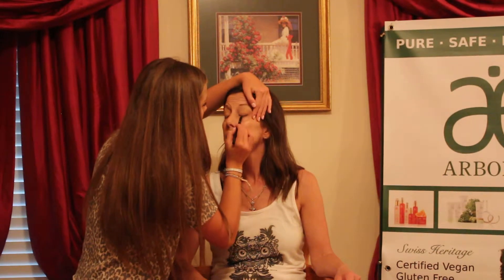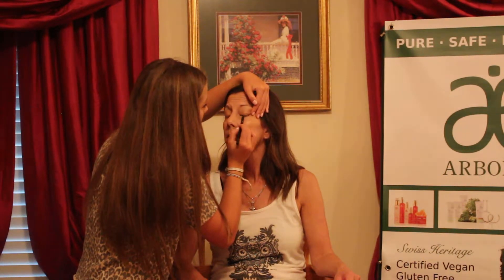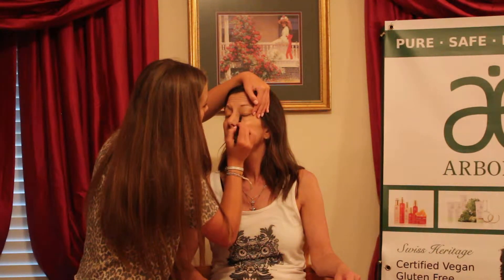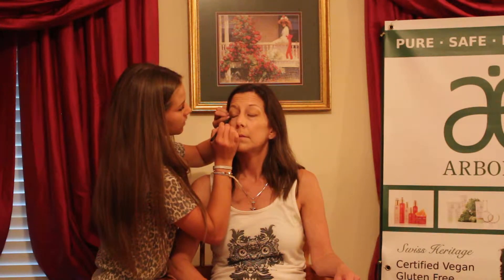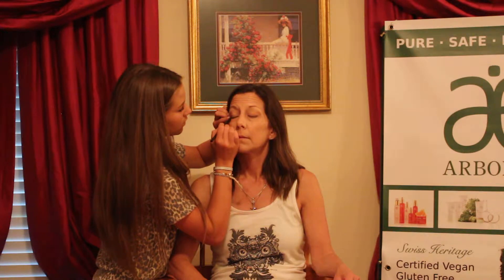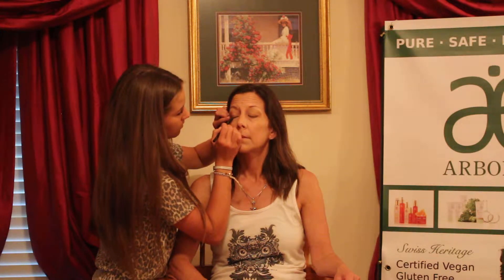Okay open, okay close again, relax. I'm just making it so I can see it really good. I want to make sure the eyes pop — it lines your eye and gives you a little bit more color. I'm going to do a little bit on her bottom lash, trying not to make her cry.